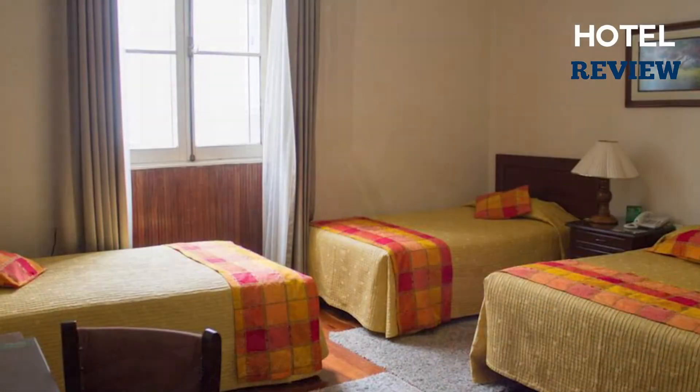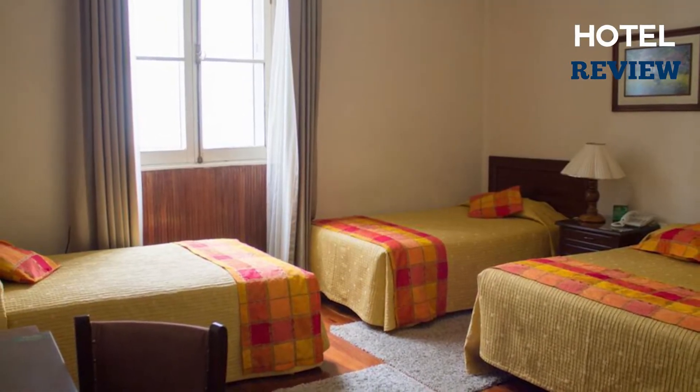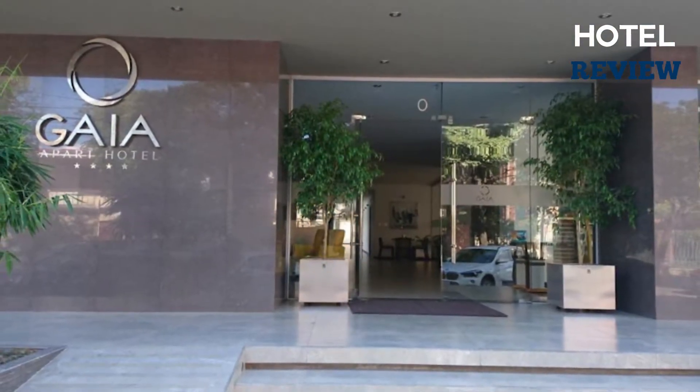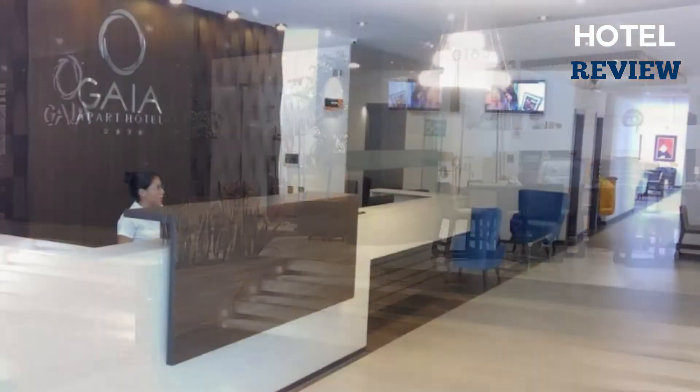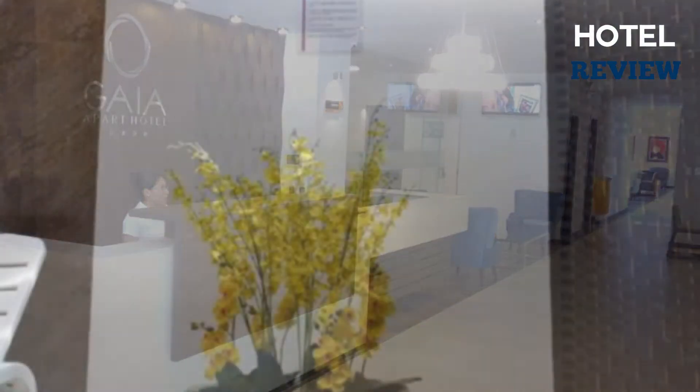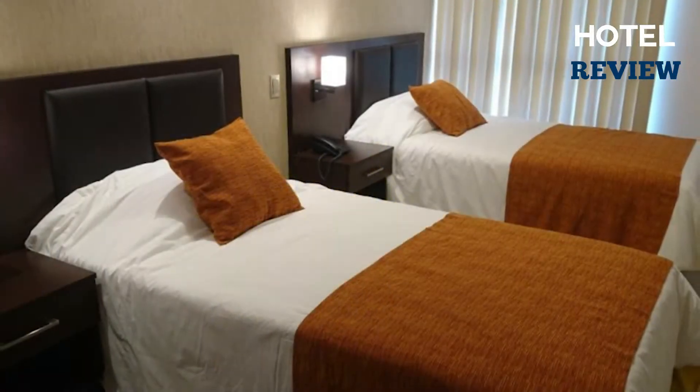Overall, this hotel is a great choice and you can check in from 12 p.m. until midnight. Another awesome choice is the Gaia Apart Hotel. This is also a three-and-a-half star hotel but with a full-service spa.